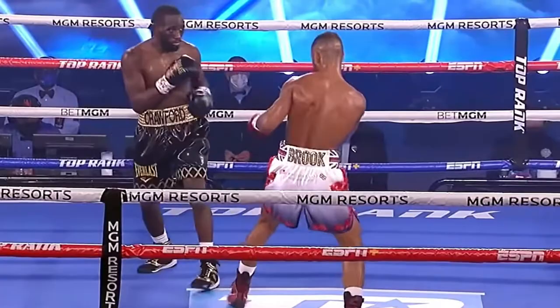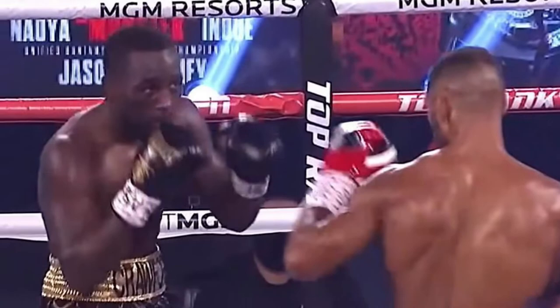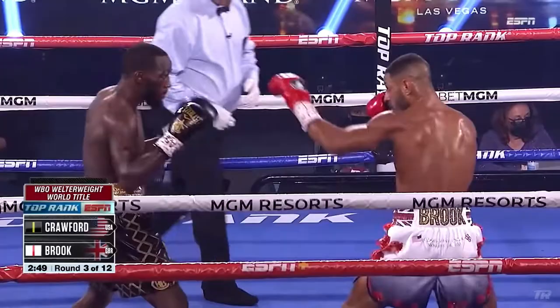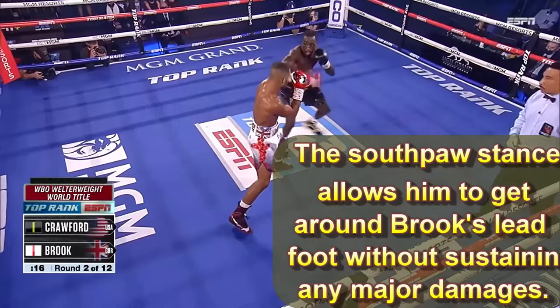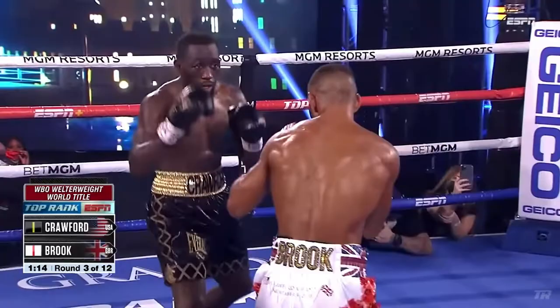Now in the third round, Terrence Crawford realized, 'You know what, let me switch to southpaw and I will be able to counter that jab.' So he began to throw a jab and tried to go over the left hand of Kell Brook. He found success in that round, but it wasn't until the fourth round where he really realized how to utilize his southpaw stance to defeat Kell Brook. Once Bud Crawford gets into his rhythm, he is a very dangerous fighter.